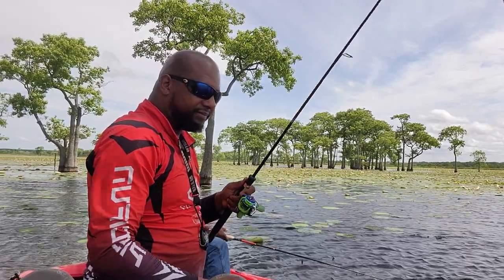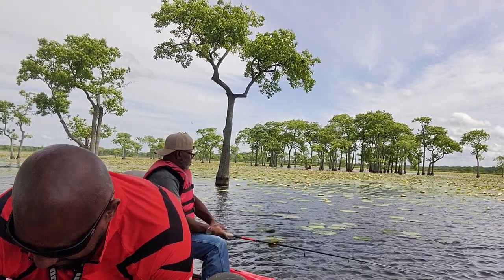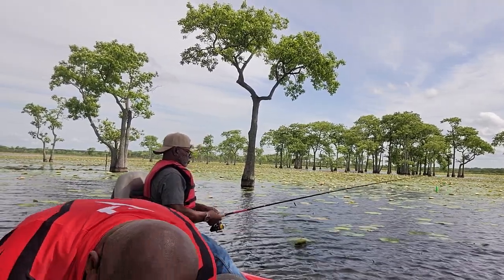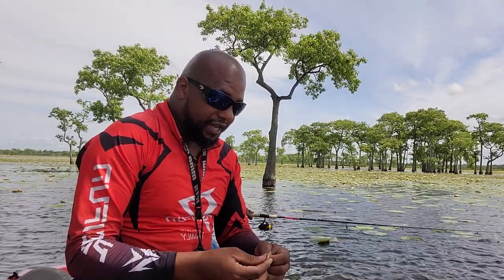I messed up that cast, but it is a beautiful day out on the lake.